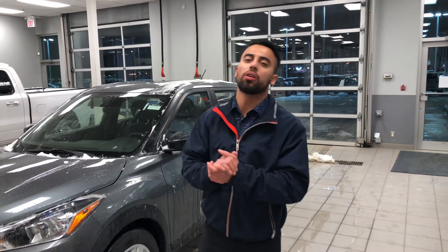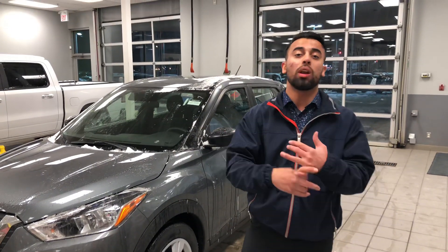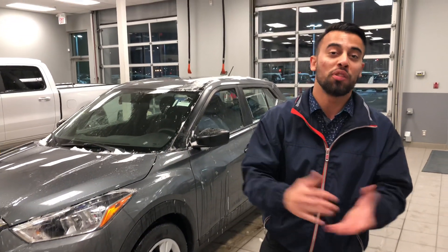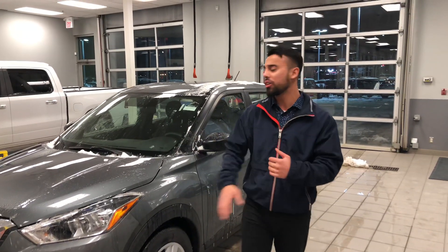Good evening Mark, it's Faraz down here at LA Nissan. Sorry I took a while to record this but I was just cleaning it off so you can get a good view of it. I want to thank your parents and Ed for referring you to me, that's really nice of them and much appreciated.